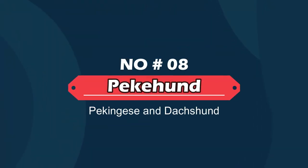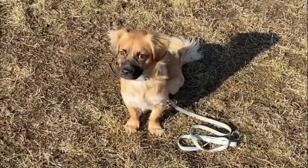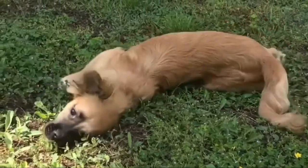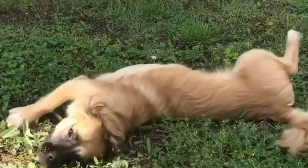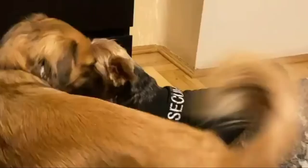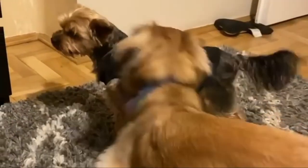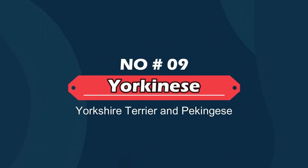Number eight: Pekahund — Pekingese and Dachshund. The Pekahund is an admirable combination between the Dachshund and the Pekingese. It also goes by the names Peking-Chute, Pekibani, or Dachshund-Pekingese mix. This hybrid balances out several strong traits in its appearance, such as energy levels.